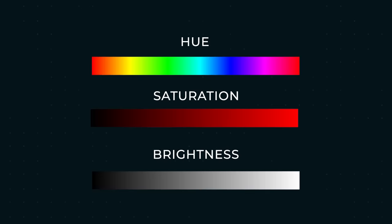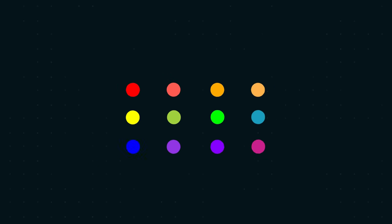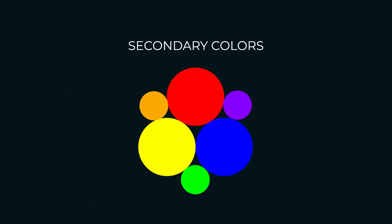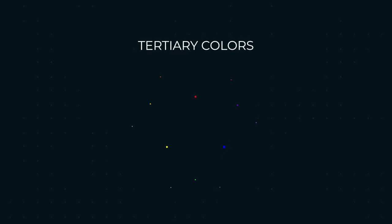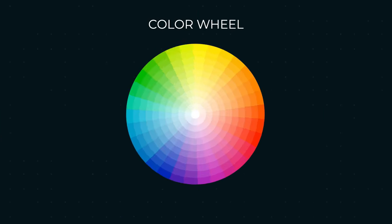Let's start with the basics. Every color you could ever think of can be identified using three dimensions: hue, saturation, and brightness. Hue refers to the color itself — red, green, blue, etc. If you took the primary colors and combined them together, you'd get a second level of colors. And if you combined primary and secondary colors together, you'd get even more colors. Put those all together, and you get a basic color wheel.